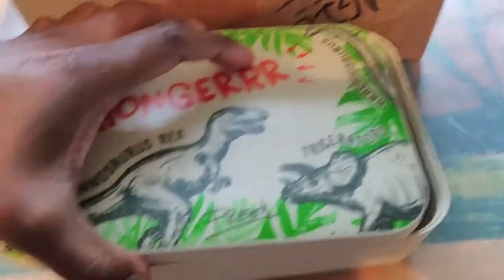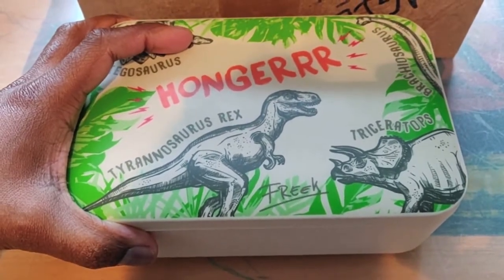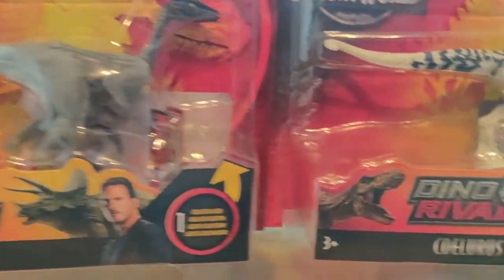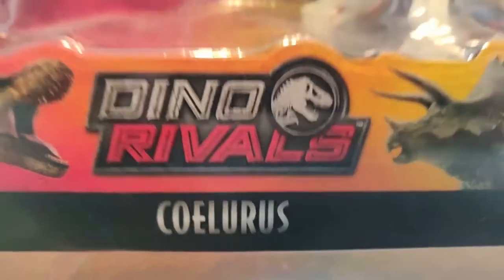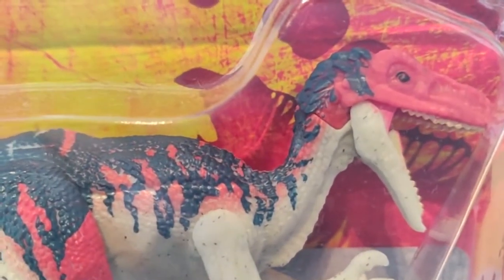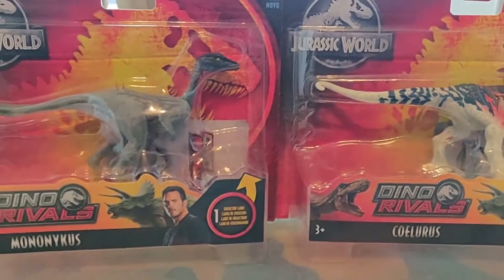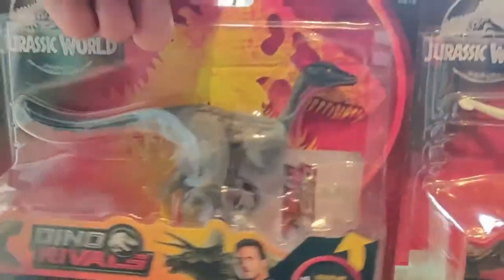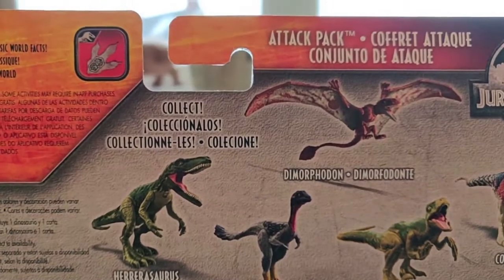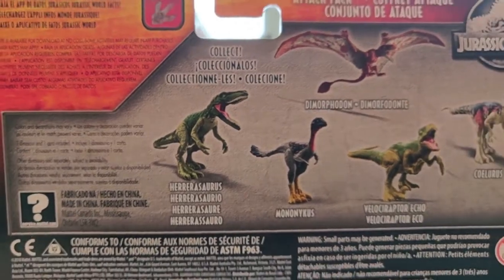Let's have a look at the Mattel dinosaurs now. This is Mononychus, a small dinosaur, and this is Coelurus — it also looks like it has a little bit of feathering on its head. On the back of the box you have Echo the Velociraptor, a Dimorphodon, Coelurus of course, and the Herrerasaurus — the green one. I do have the red one.